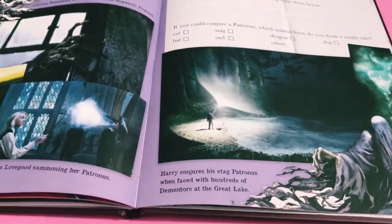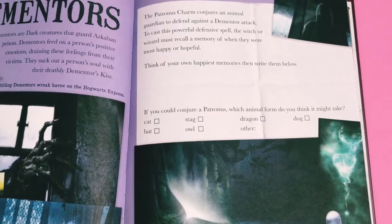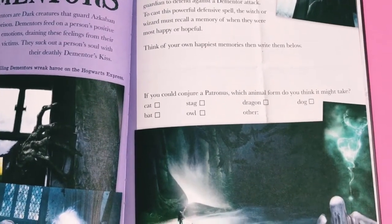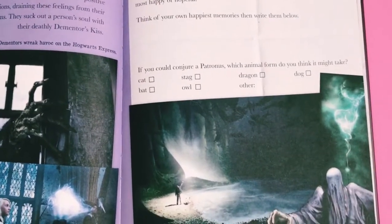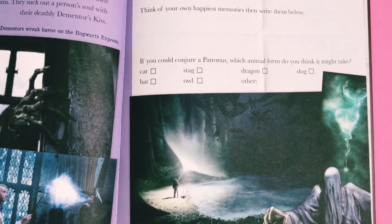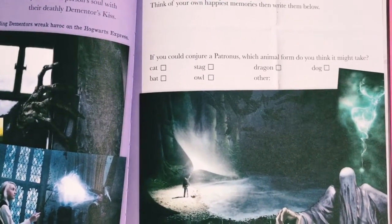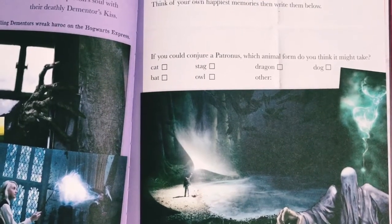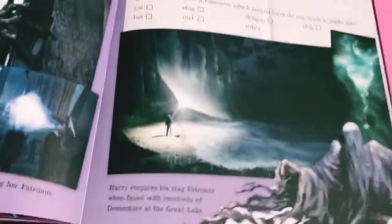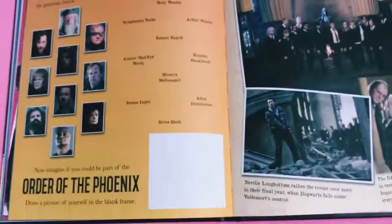Then there's a section about Dementors - it says 'The Patronus Charm conjures an animal guardian to defend against a Dementor attack. To cast this powerful defensive spell, the witch or wizard must recall a memory of when they were most happy or hopeful. Think of your own happiest memories then write them below.' It's like therapy! Then you choose which animal form your Patronus might take - options are cat, bat, stag, owl, dragon, dog, or other. According to Pottermore, mine is a West Highland White Terrier. I'm pleased it's a dog but I'd rather it was a Border Terrier like my dog - she hates Westies! So I'll just pretend it's a generic terrier.